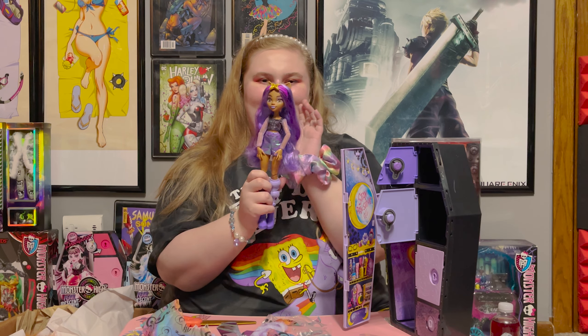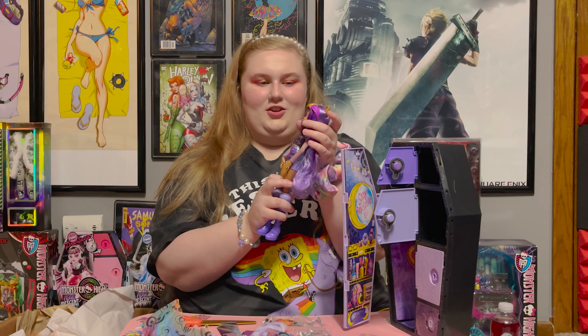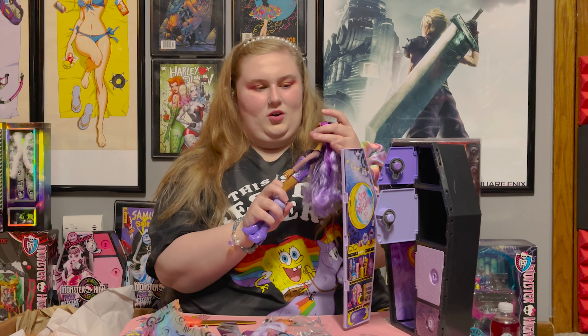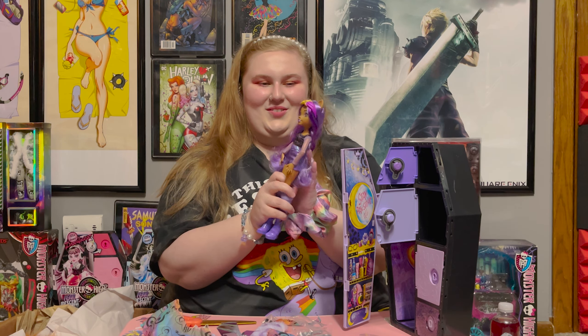I feel like the headband makes more of the purple hair highlights stand out. It kind of gives it like a little bit of a different hairstyle in a way — some of her bangs are a little bit more down. You can also kind of push this down if you want it on her forehead more, or more on top of her head. I think it's really cute and versatile. I really like it.